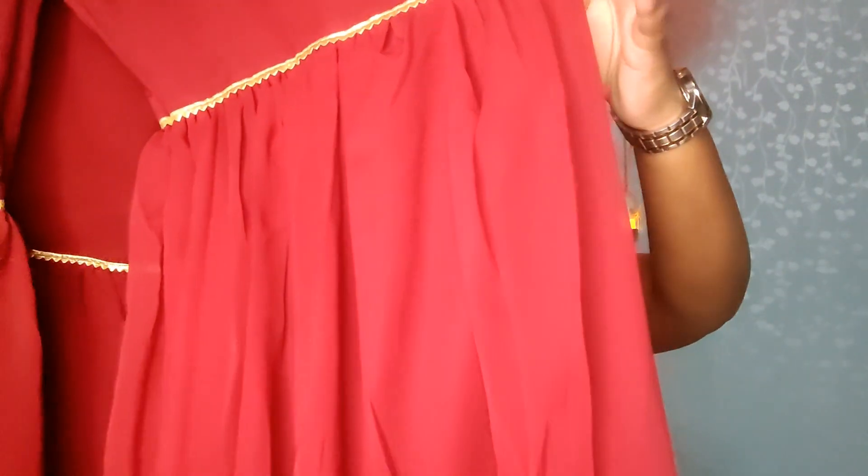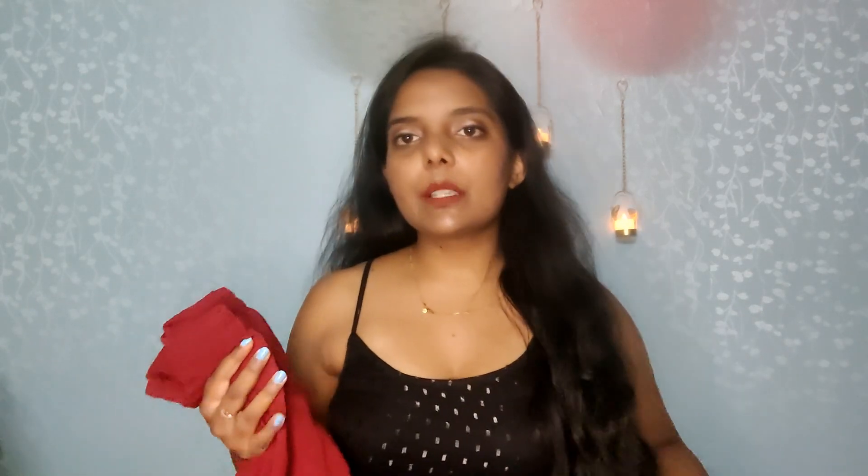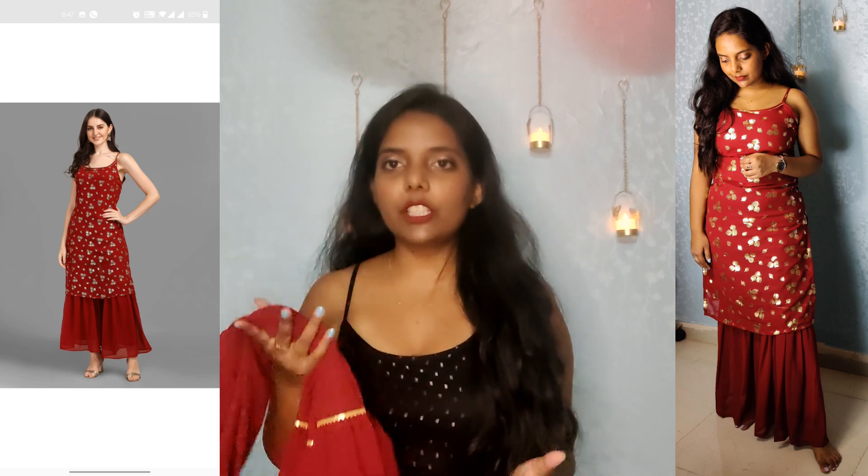This is the first item. Coming to the plazo part — this is the plazo. You can get it in the same color. You can get a golden print and golden lace. You can get a nice fabric at the bottom with a nice lining inside. This is not see-through. After wearing it, it is very comfortable. I highly recommend you try this one. You can get it in a very affordable range. The link is in the description box, so you can check it out.